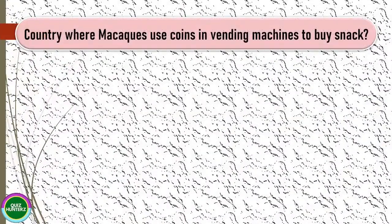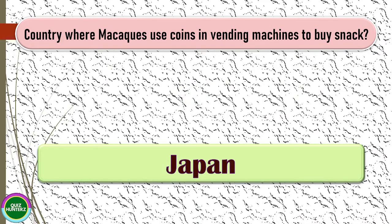Next question: in which country do macaques use coins in a vending machine to buy snacks? The correct answer for this one is Japan.